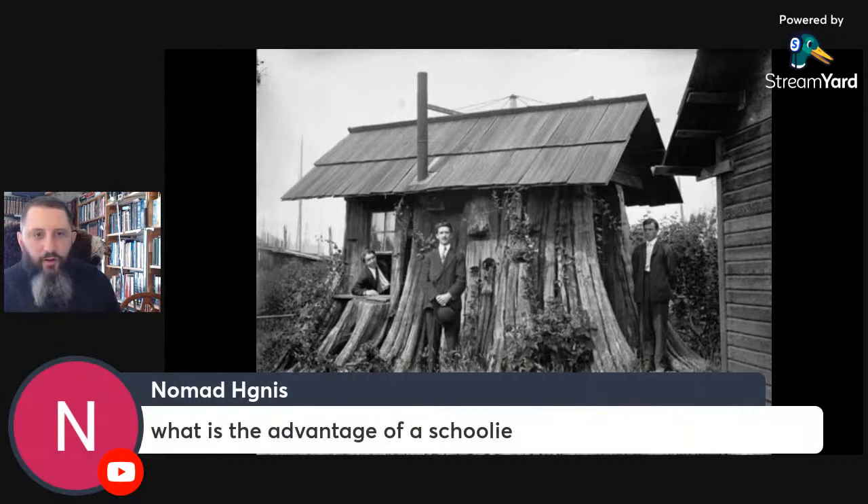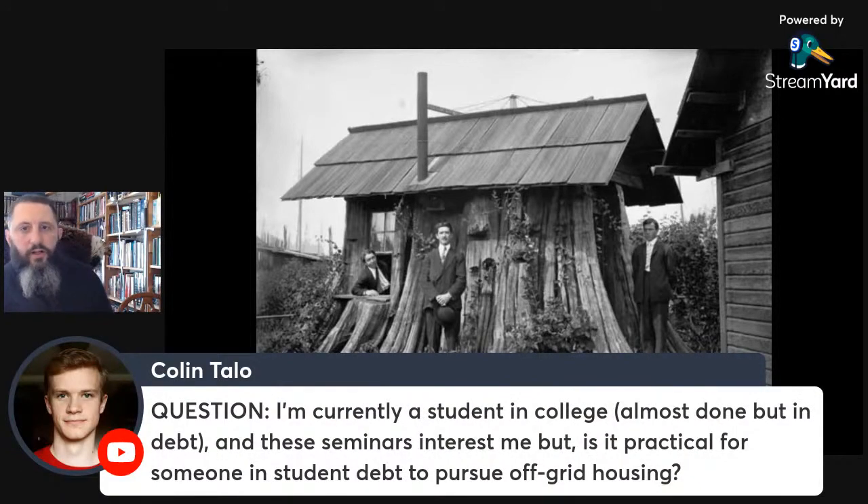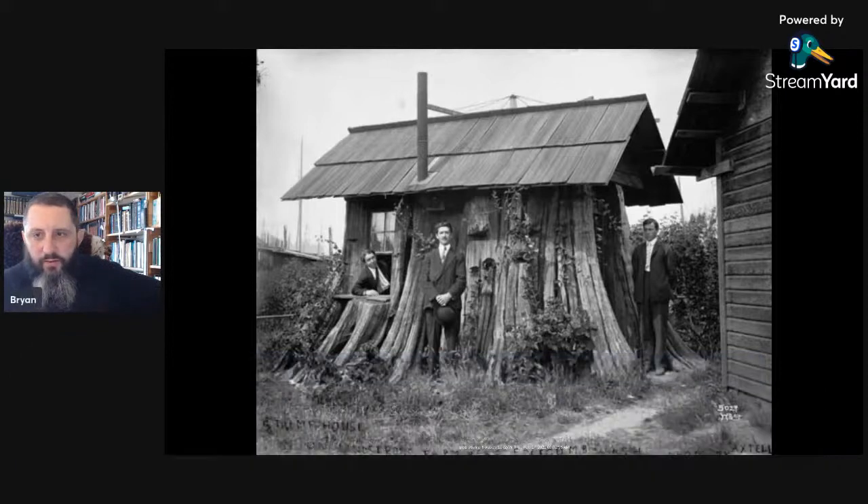Question: what is the advantage of a schoolie? Cost — they're cheap. Question: I'm currently a college student, almost done, but in debt. Is it practical to pursue off-grid housing with student debt? If you can find people whose land you can stay on in exchange for work, or have relatives who can help, start out with a tiny home, build a van, or use a campulance. Eventually pay off your student loan debt, then get to a point where you can afford to buy land and stay there.